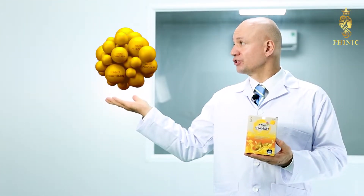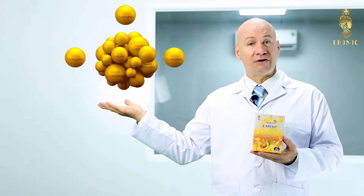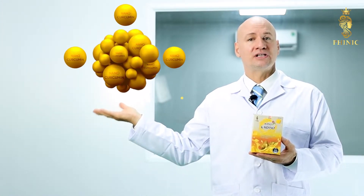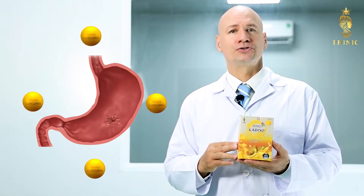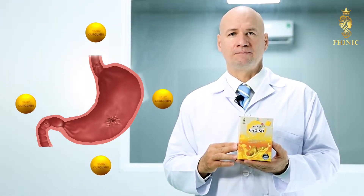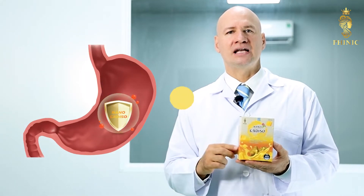Nano-curcumin is a dosage form of curcuminoid essence extracted from turmeric according to modern nanotechnology. With nanotechnology, curcumin molecules are immobilized in the polymer, forming microscopic curcumin nanoparticles with a size of only 30 to 100 nanometers, which helps to increase the bioavailability of curcuminoids from turmeric.